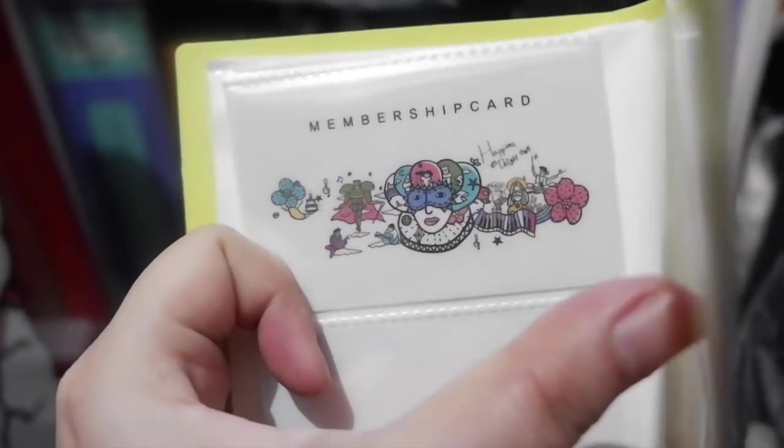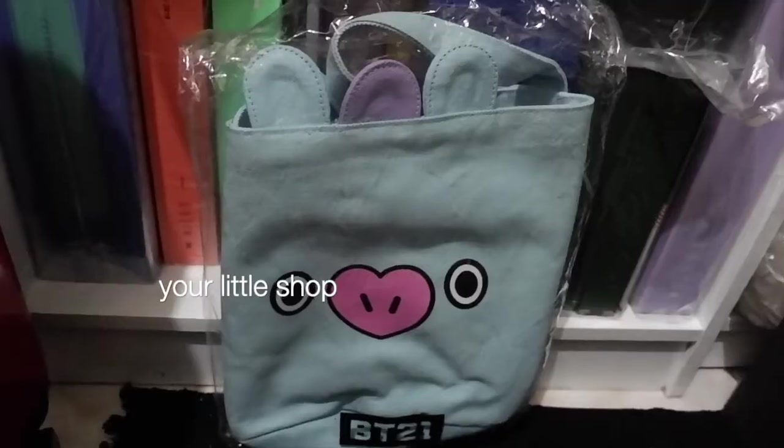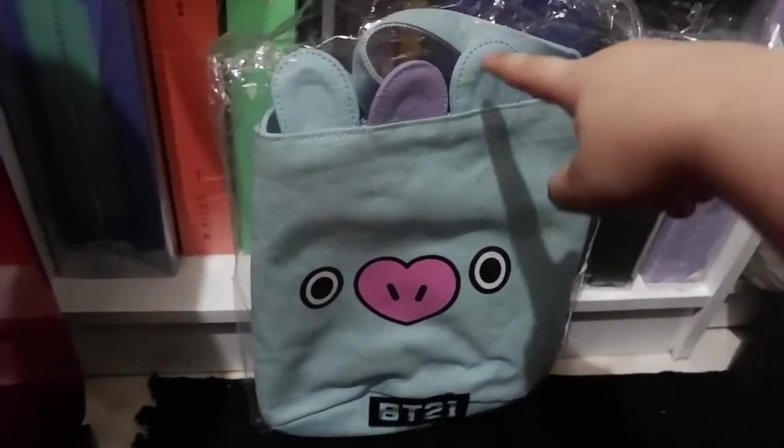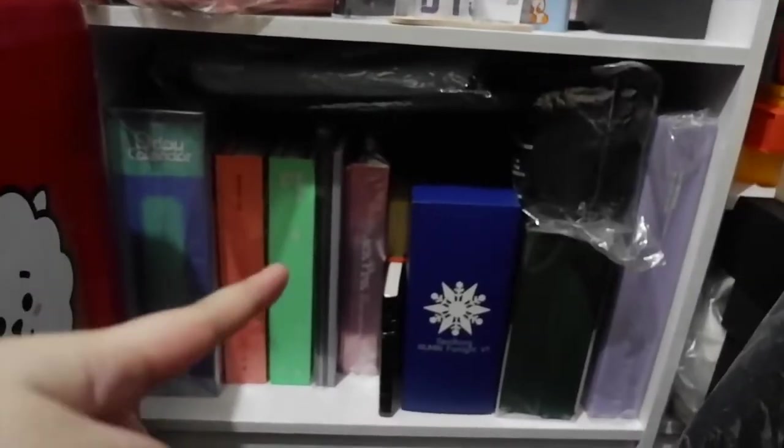I also have a photo card and a bucket bag — it's really big, you can fit a lot in it. That's it for the bottom part of the shelf. That plushie over there is for 'In the Soup.' There's also Snoopy.